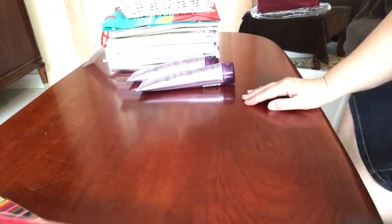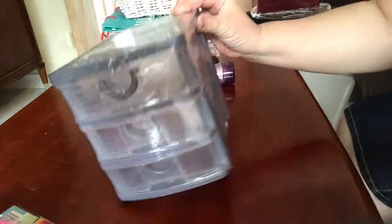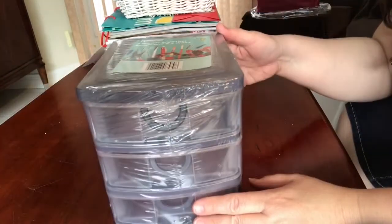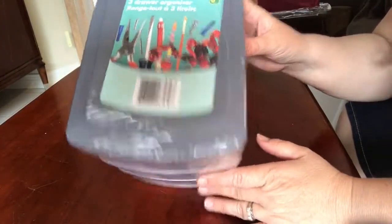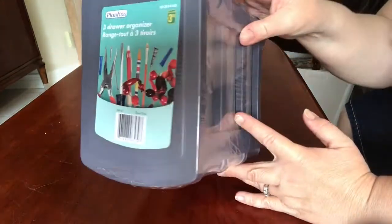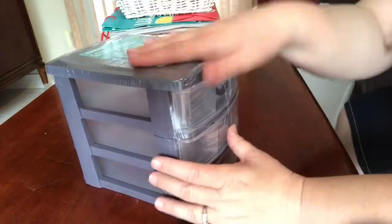I got one of these for my son's room to help organize his bedroom and desk. It's a set of three small drawers in gray, and it's $3.50.